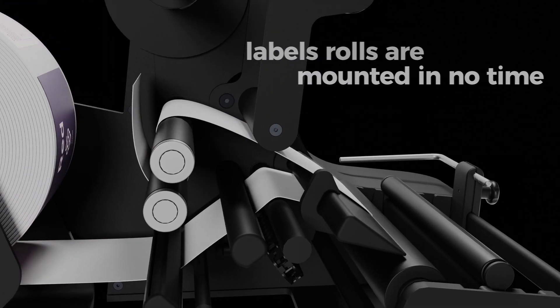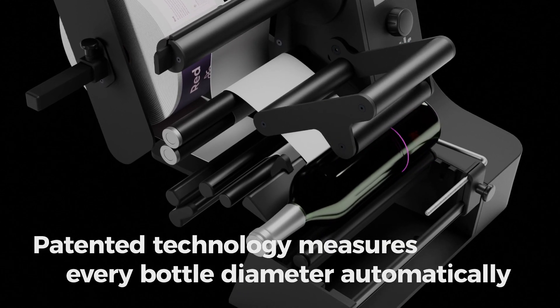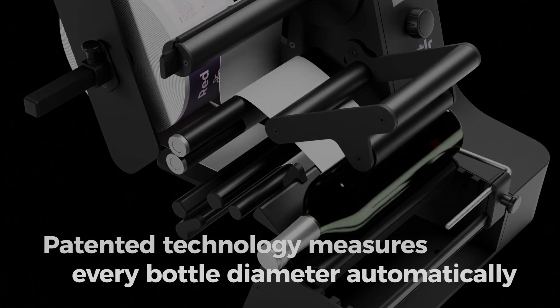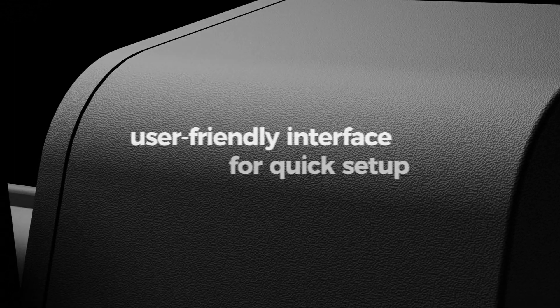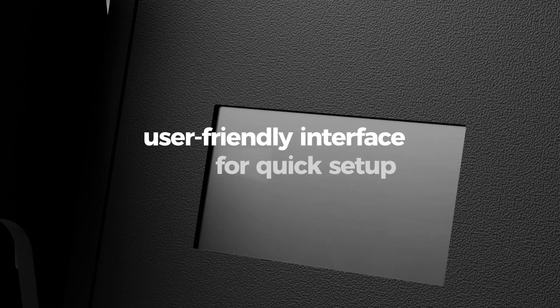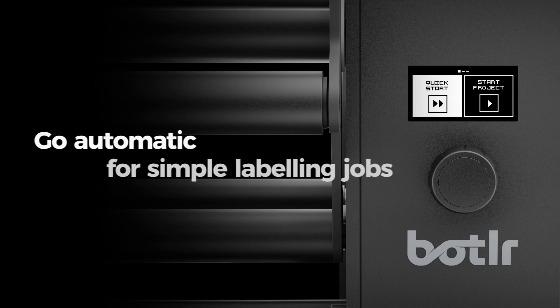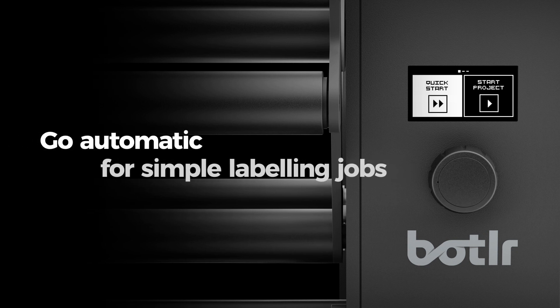I'm easygoing and fast at math — I can calculate every diameter in less than 10 seconds, making your labeling process faster and more productive. Although I'm not a real robot butler, I do have the ability to communicate through my user-friendly interface.